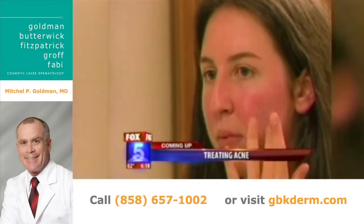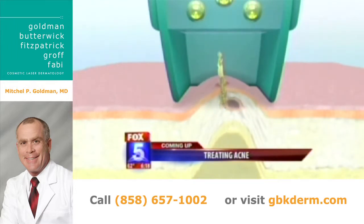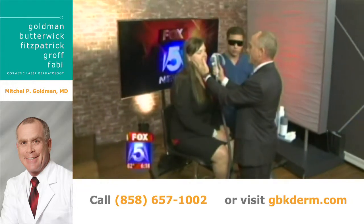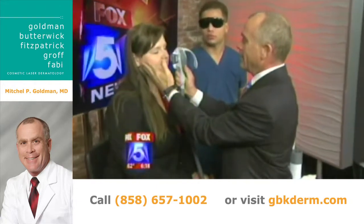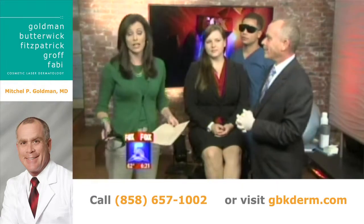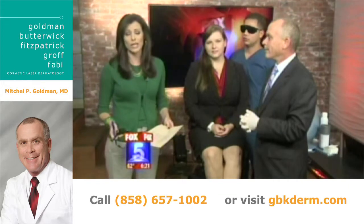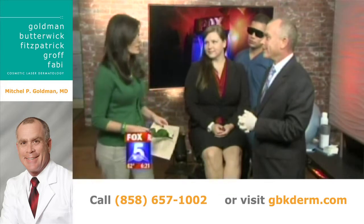Acne is not just a teen problem. Up next, a live in-studio demonstration on how you can get rid of acne when cleansers and creams simply won't work. Time now for a look at your health. Tonight we're focusing on adult acne and how to get rid of it when cleansers and medications simply aren't working. Here to demonstrate a treatment live in-studio is Dr. Mitchell Goldman from UCSD.